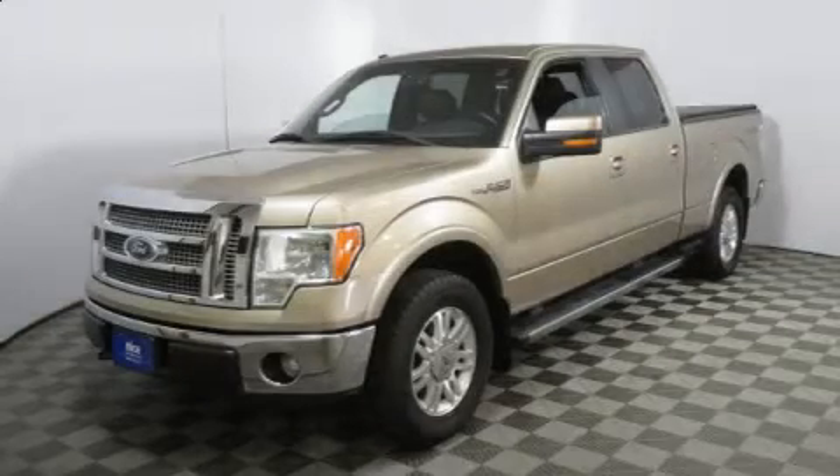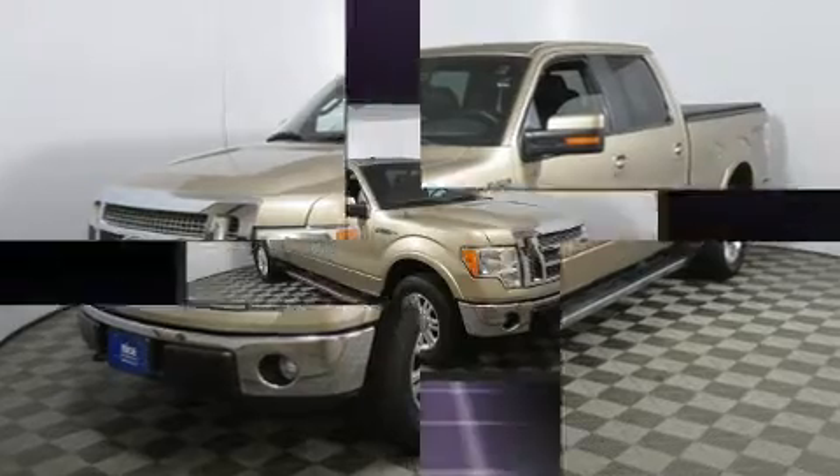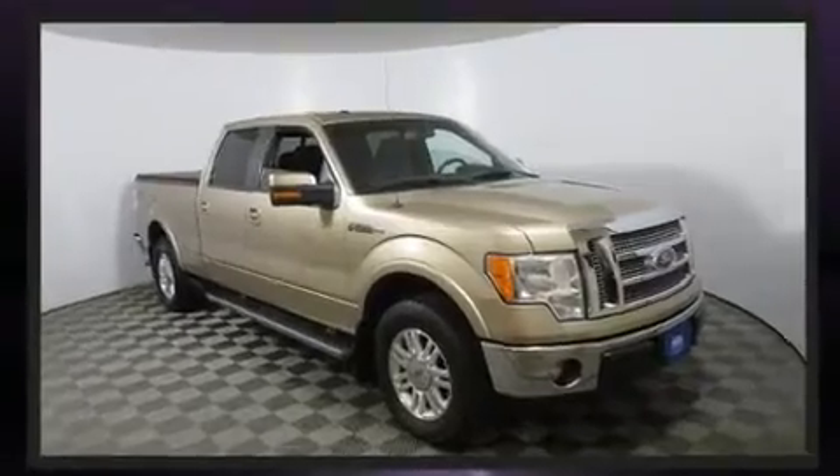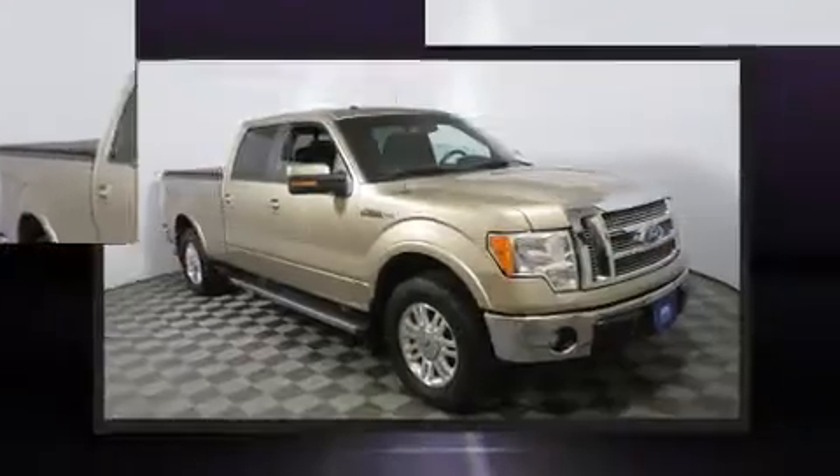Discerning drivers will appreciate the 2011 Ford F-150. A 5-liter V8 engine pairs with a sophisticated 6-speed automatic transmission, providing a smooth and predictable driving experience.